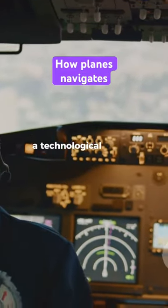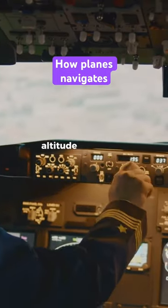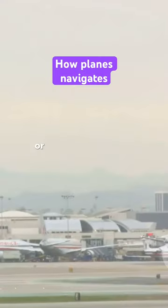And then there's the autopilot system, a technological marvel that can control the plane's direction, altitude and speed, relieving the pilots during long flights or complex situations.